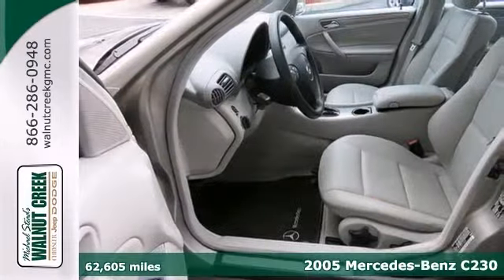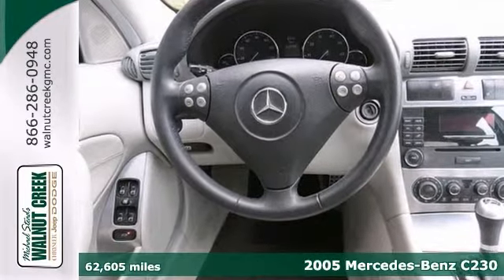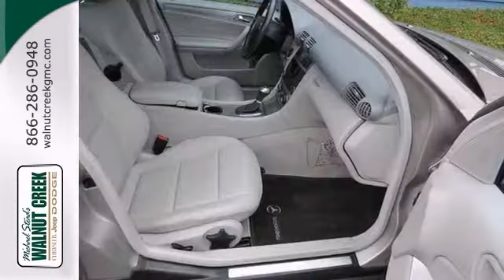Ask for our internet department for the best price on this beautiful 2005 Mercedes-Benz C230 compressor. It offers a supercharged engine, steering wheel controls, alloy wheels, and leather seats. And with climate control and a moonroof, you won't be here long.